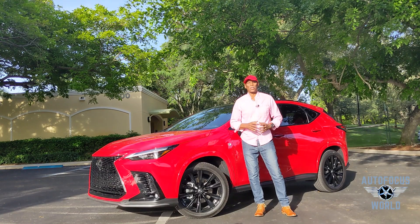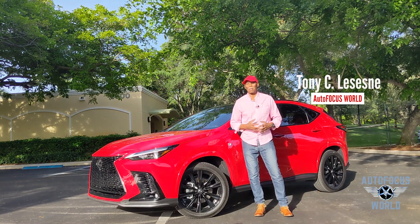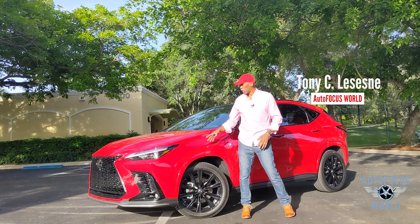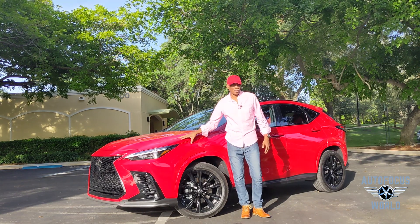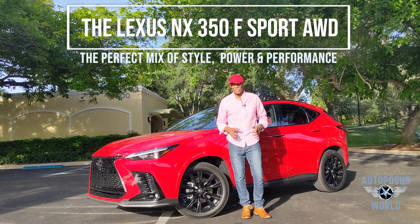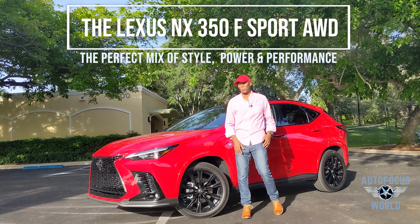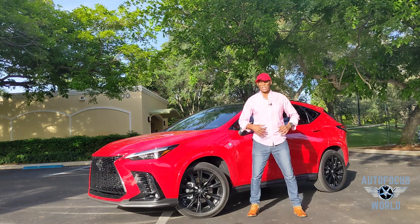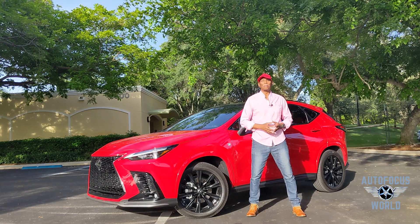Hey guys, welcome to this episode of Autofocus World: The Test Drive. I'm Tony LeSane. This is one of the coolest design vehicles out here — it's beautiful and it's awesome. This is the Lexus NX 350 2022. I'm going to give you some reasons why it separates itself from the pack and take it through its paces. Are you ready? Let's go.